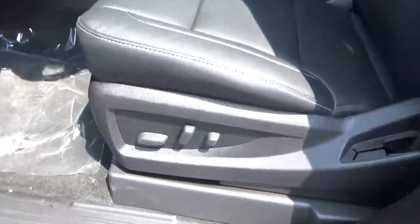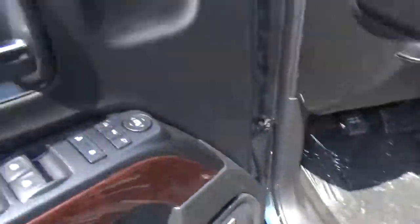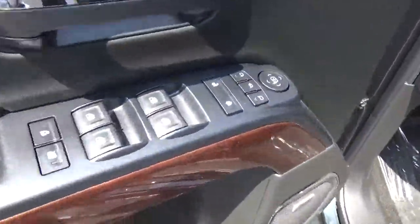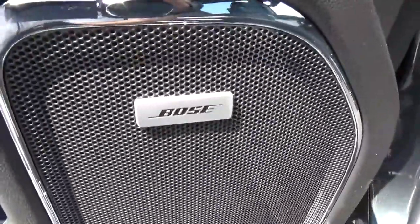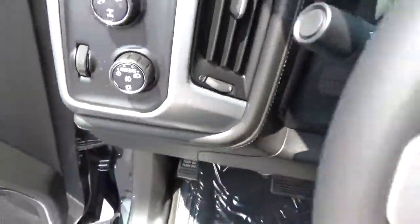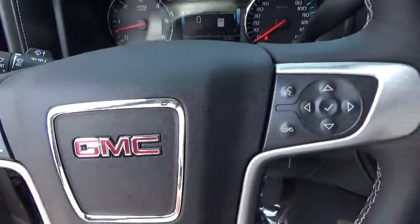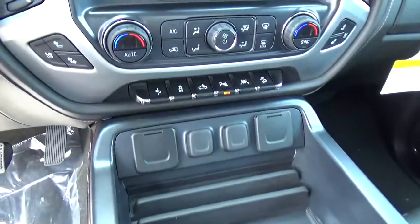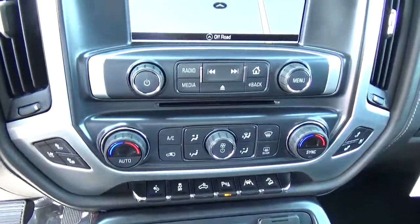Power driver seat, driver seat memory, power windows, door locks and mirrors, premium audio, automatic headlights, collision detection, steering wheel audio controls, adjustable pedals, heated and cooled seats.